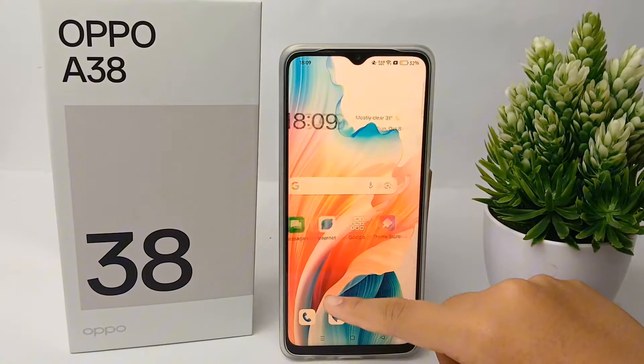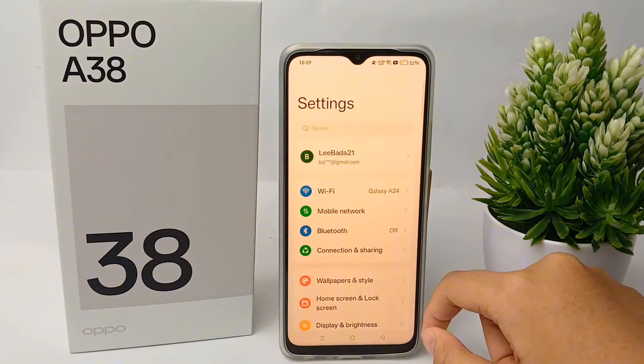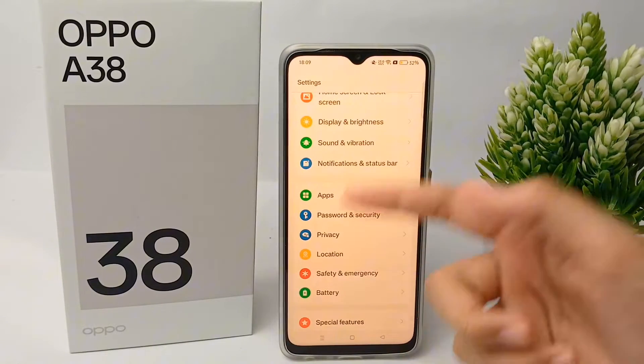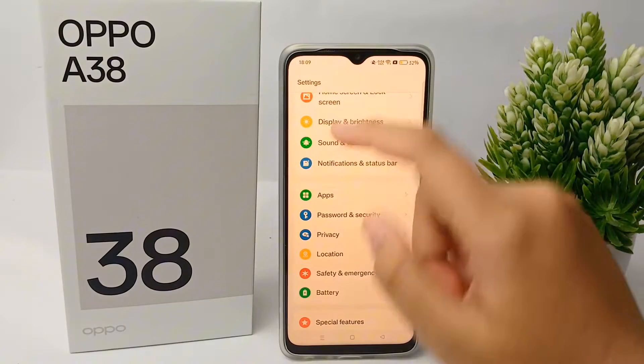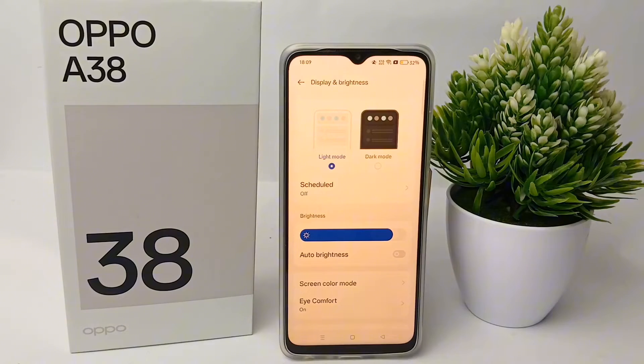First, go to the Settings menu, then scroll down and go to Display and Brightness and click on it.